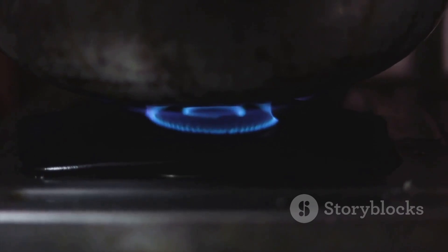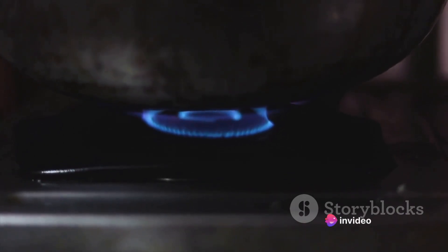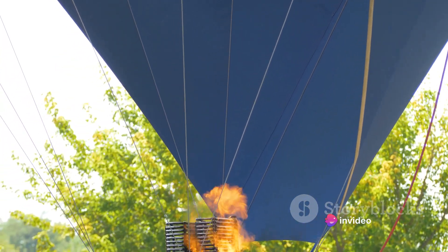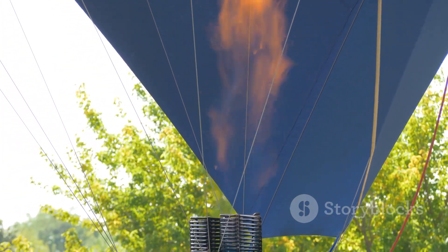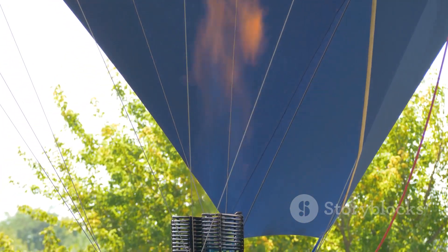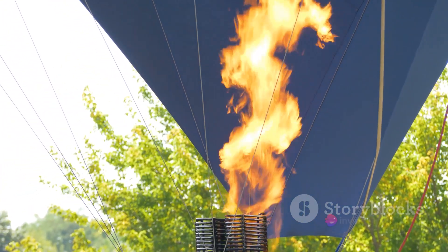The complexity of creating a safe, efficient, and powerful burner is immense. Coupled with the need for high-quality propane fuel, the cost quickly escalates. Thus, the burner, with its intricate design and high fuel consumption, is another costly component.